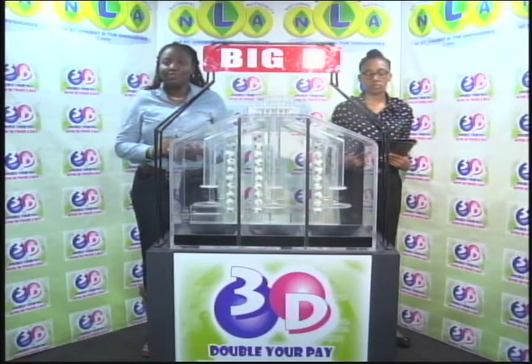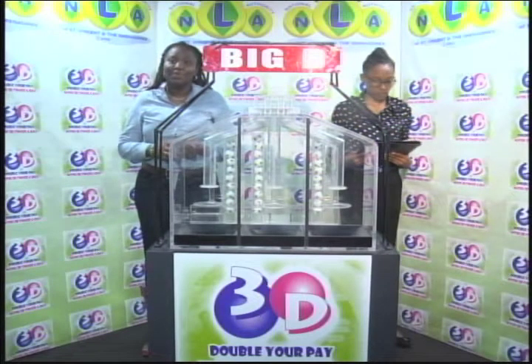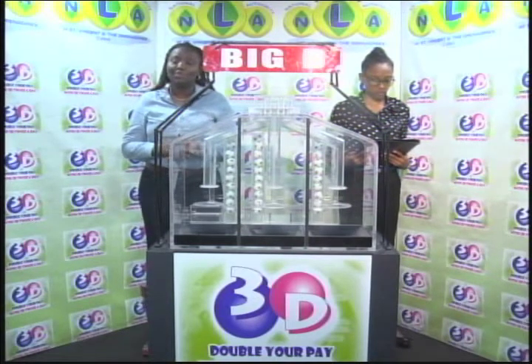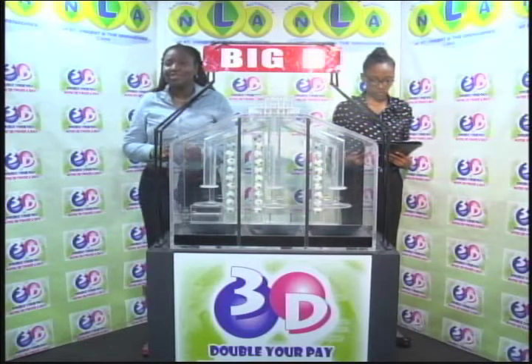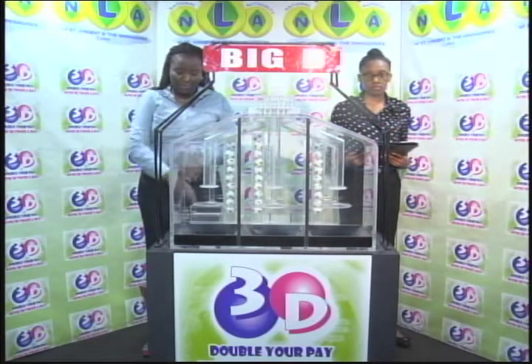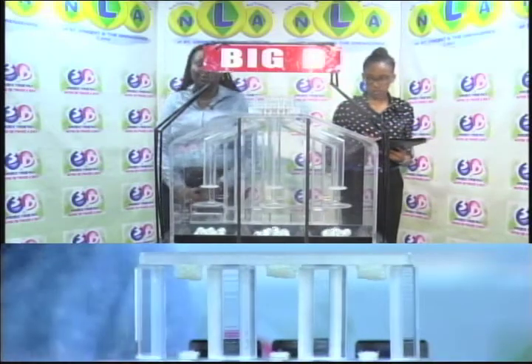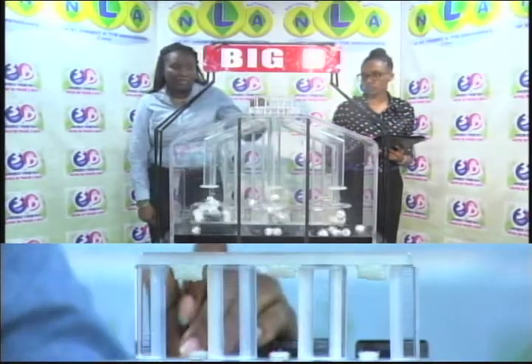Welcome to our 3D Draw for today, the 28th of September 2018, numbered 10,324 for this afternoon's draw. Witnessed by Kanesha Charles of the audit firm of BDO. We have 3 sets of 2's — 10 balls each numbered from 0 through 9. Play first ball in the Big D draw.